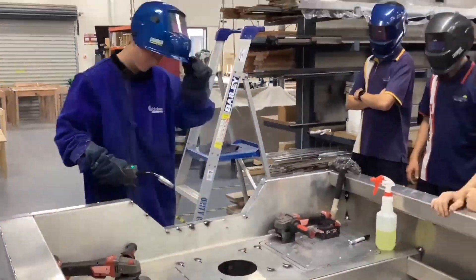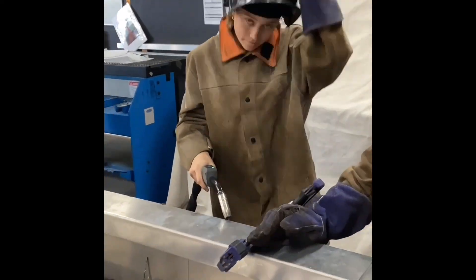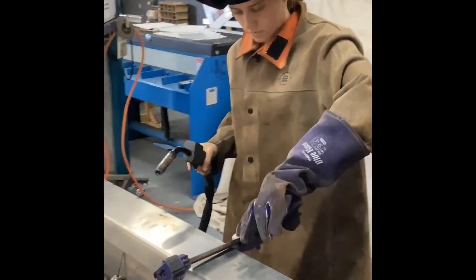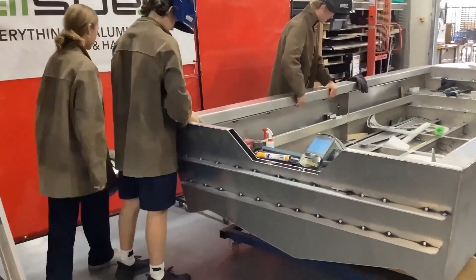Unity College students continued to edge closer to the completion of their innovative boat project. After the underfloor structural welding was completed, it was then inspected and approved by a marine surveyor for survey.